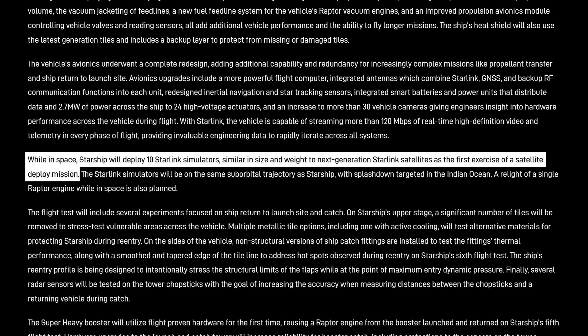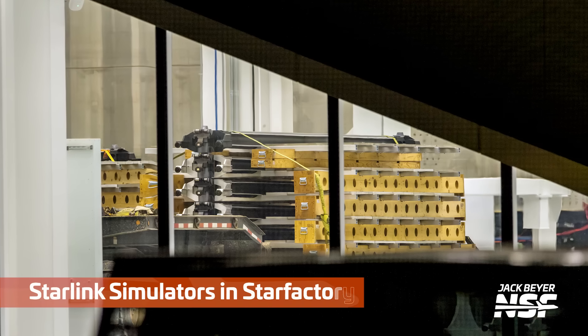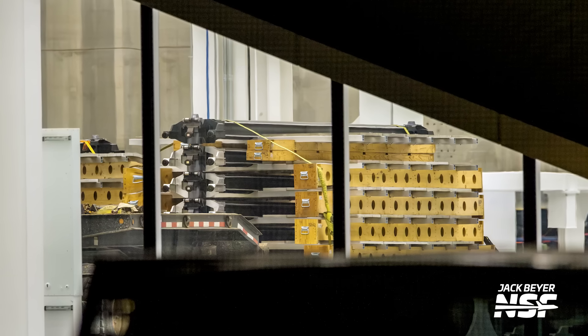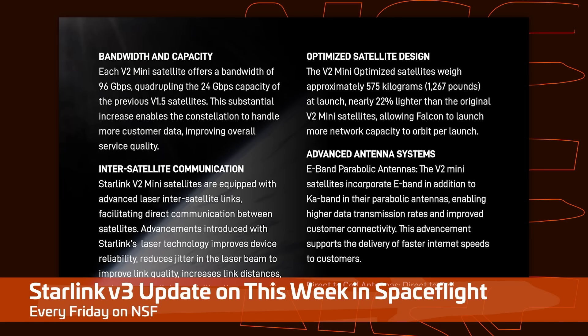One of the most interesting things SpaceX said: while in space, Starship will deploy 10 Starlink simulators similar in size and weight to the next generation Starlink satellites as the first exercise of a satellite deployment mission. The Starlink simulators will be on the same suborbital trajectory as Starship, with splashdown targeted in the Indian Ocean. A relight of a single Raptor engine while in space is also planned. Starlink V3 will make a huge bandwidth upgrade to the Starlink network and, because of their size, only Starship can launch them.